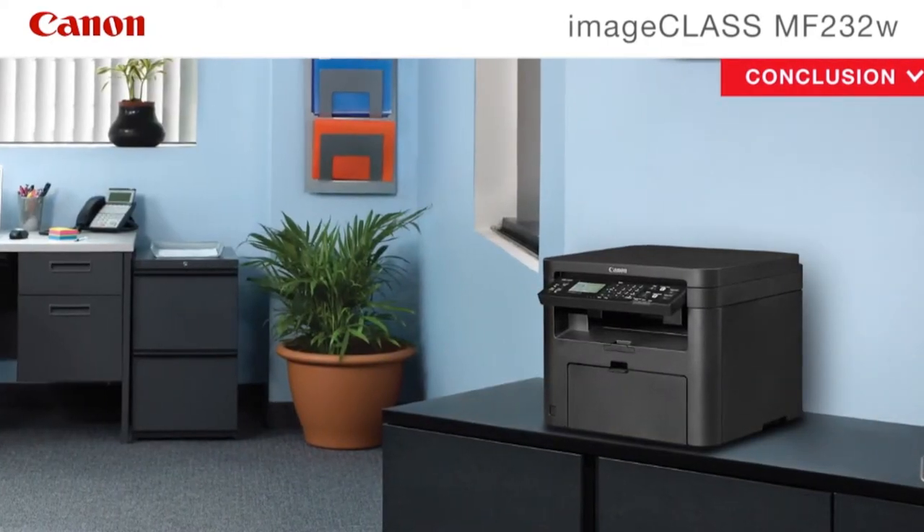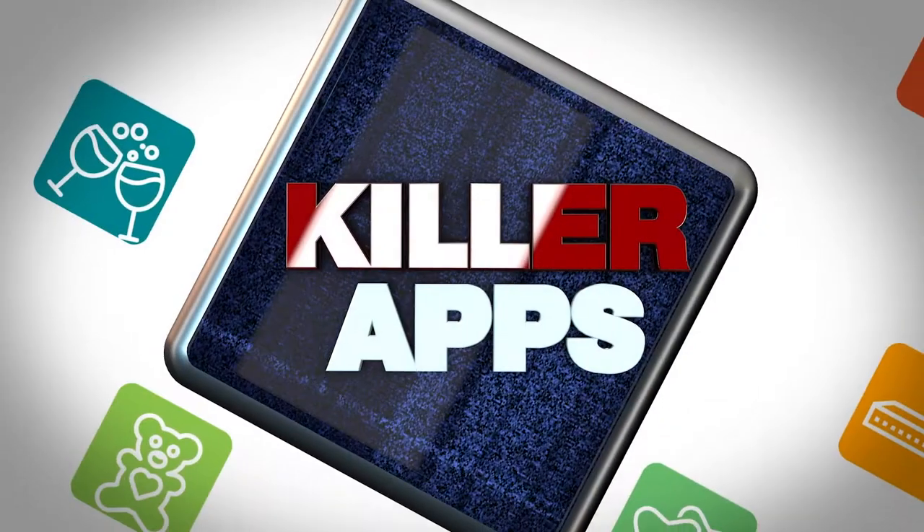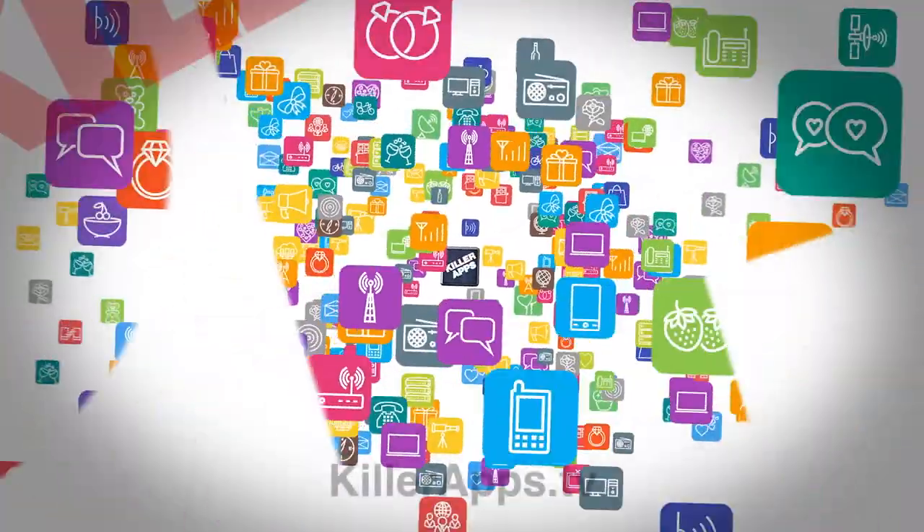Having a black and white printer like this really helps you cut down on toner costs, and this whole printer is actually only $99, available at Walmart stores. For more on these stories, just head on over to KillerApps.tv.